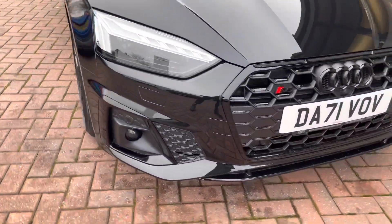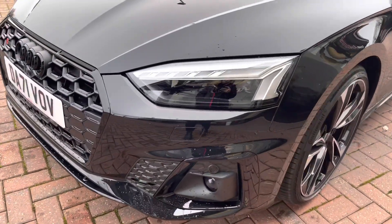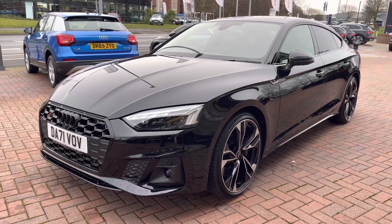This vehicle does come with the matrix LED headlights as well as LED rear lights, which really brighten up road conditions for the driver. As we move away, we can see how stunning it looks in this gorgeous black.